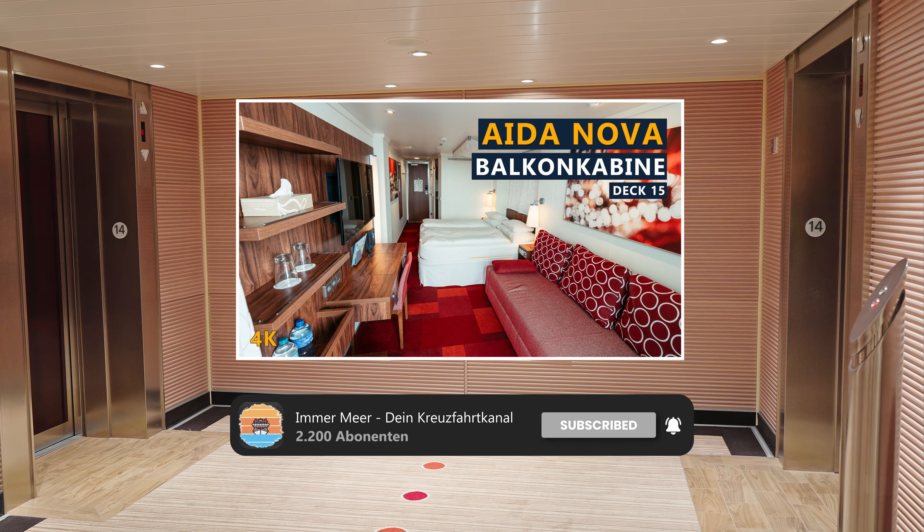Und das war auch schon unser Schiffsrundgang über die AIDA Nova. Vielen Dank fürs Zuschauen. Lasst uns gerne einen Like da und erzählt uns in den Kommentaren, ob das Schiff auch etwas für euch ist. Falls ihr den Kanal noch nicht abonniert habt, holt das gerne nach und bis zum nächsten Mal. Tschüss.